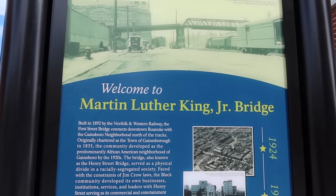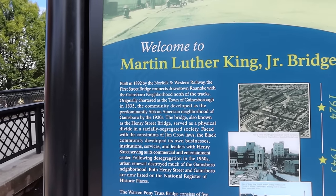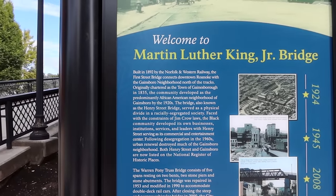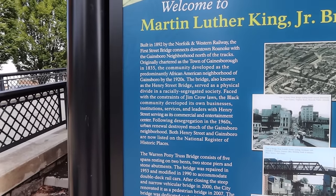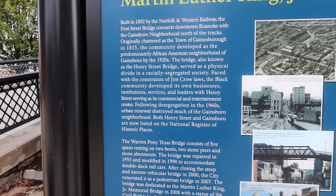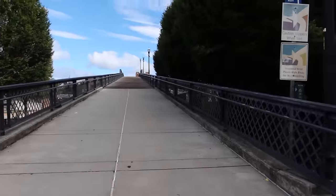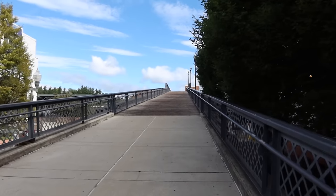Welcome to Martin Luther King Jr. Bridge, built in 1892 by Norfolk and Western Railway. It connected downtown Roanoke with the Gainesboro neighborhood — an African-American neighborhood that had developed its own businesses. It was segregated on either side of the bridge, and then following desegregation in the 60s, urban renewal destroyed much of the Gainesboro neighborhood. Both Henry Street and Gainesboro are now listed on the National Register of Historic Places. The bridge says 'Dare to Dream.' I'll walk up it and across it.